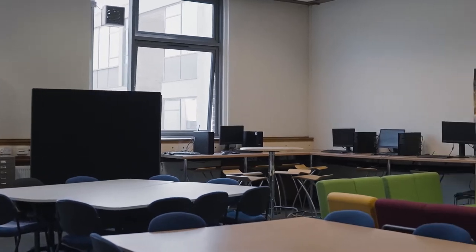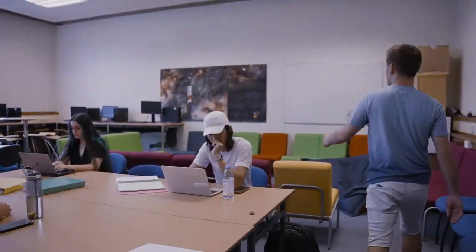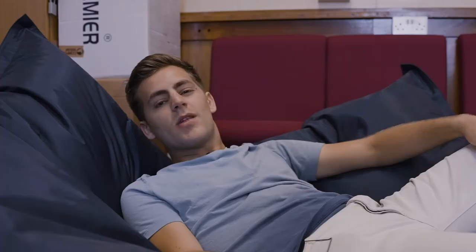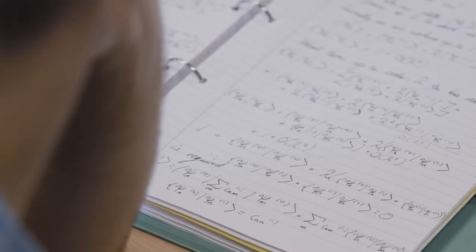We're heading to the undergraduate common rooms now — a communal space in the building that any physicist can use anytime they want. The common room is open whenever the building is open. You can come in between lectures, between lab work, or even on a day off to meet some people and do some work together.